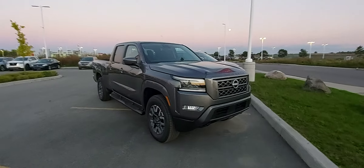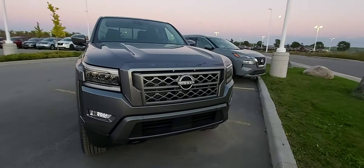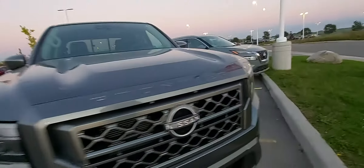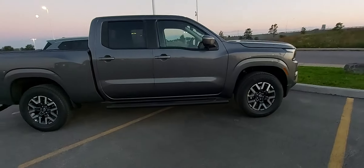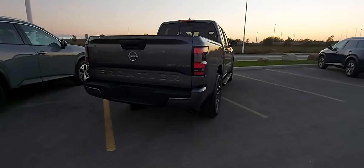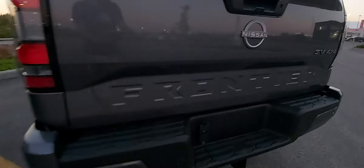Here it is in a different color — more of a gray. As you can see, the body panels are actually matched, so the grille and the bumpers are now the same color. Here's another look at the new Nissan logo — looks a lot nicer. That one might be a bit shorter; this one might be a full cab. This one's a four-wheel drive. Here it is on the rear — you can see Frontier engraved in here.